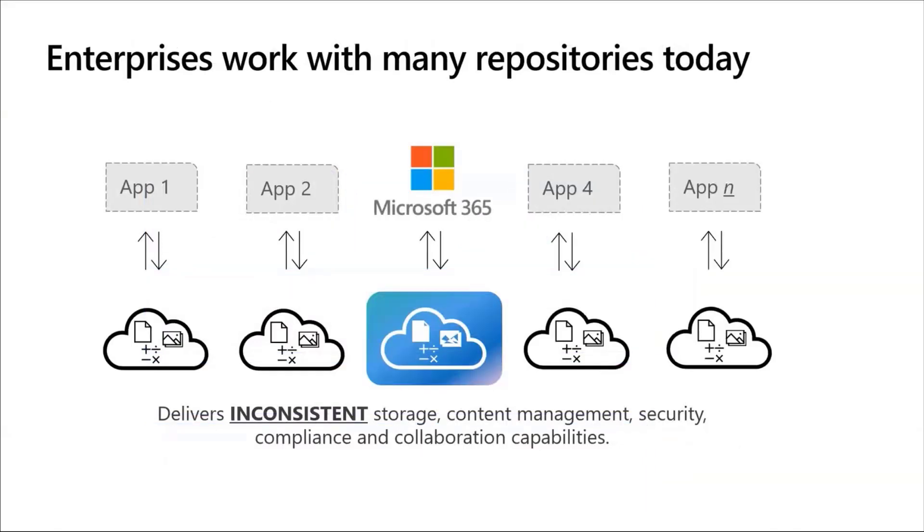I want to step back and talk about why we built this. One of the things we know through talking with our customers is they have many different repositories where their files and documents are stored today. They're using Microsoft 365 applications — we're seeing over 200 petabytes every month of new content there — but customers are also using other applications like CRM systems, work management systems, legal systems, e-signature, and the like. The challenge is it delivers inconsistent storage, content management, security, compliance, and collaboration capabilities.